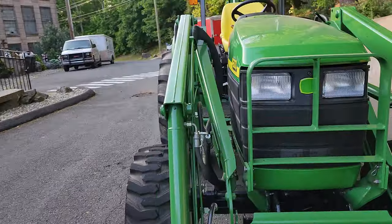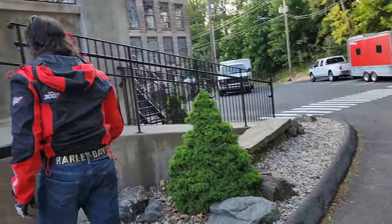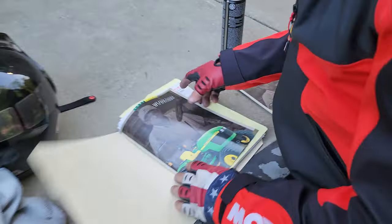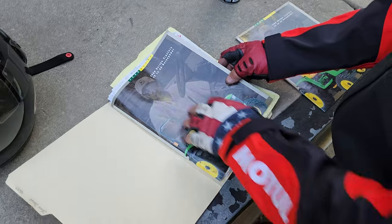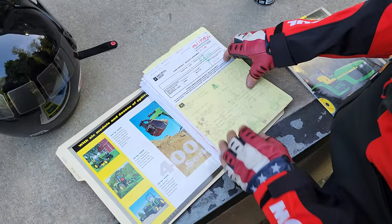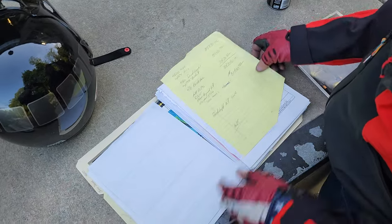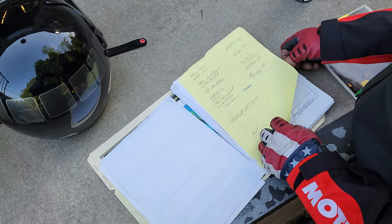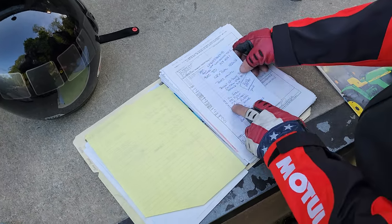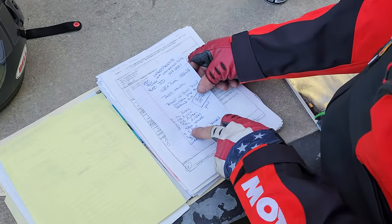It needs nothing. I have all the receipts right here. I've got the original brochure from the dealer — this is the top-of-the-line 43-horsepower model, the 4600. I've got the original bill of sale, the original John Deere credit, all the loan documents, the original receipt — $35,350 is what it went for. These are the filters we just did: oil filters, hydraulic filters, air filters, fuel filter.